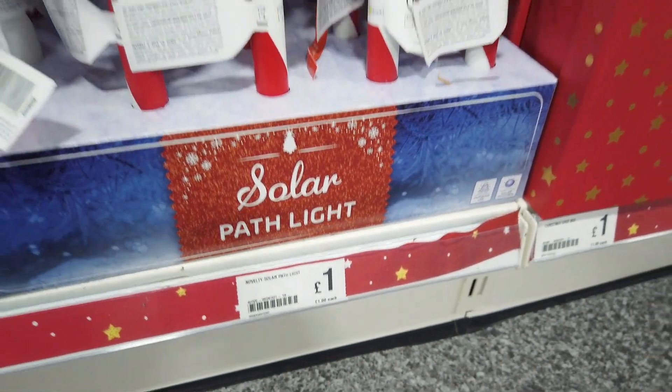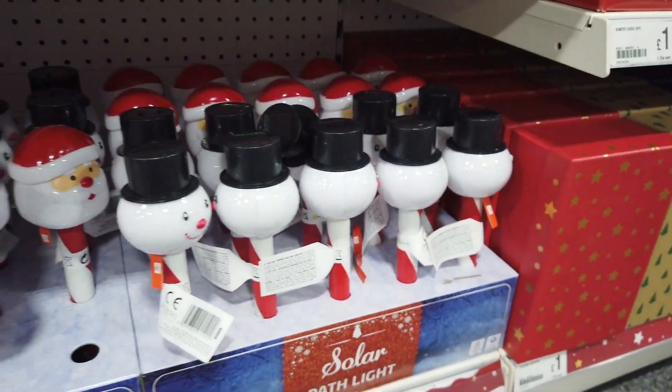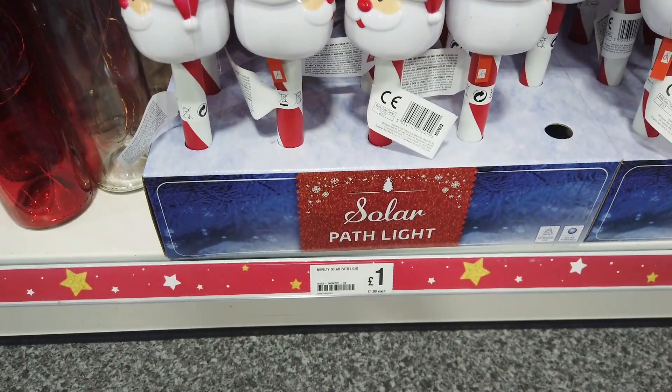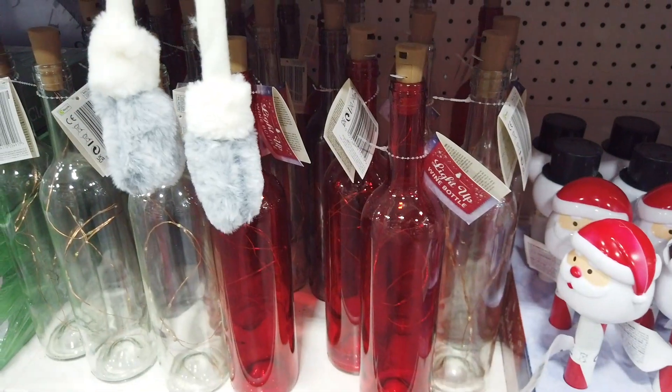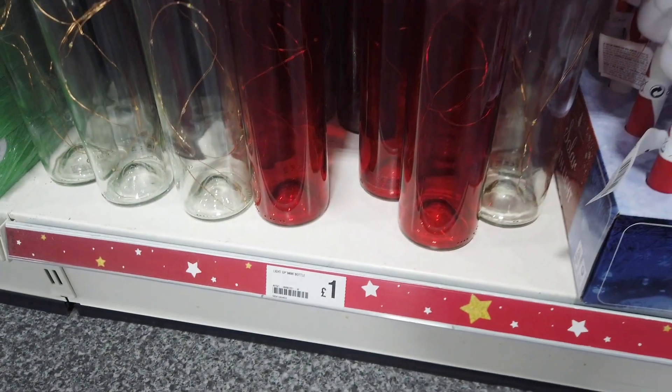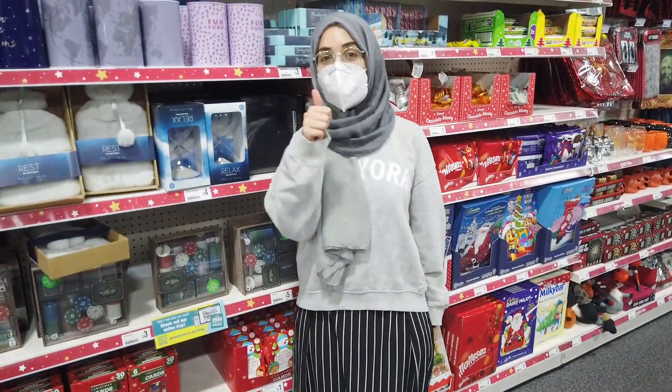These are solar lights for a pound, and then the bottle lights — I always think that's a really good bargain. You keep the bottle and the lights all for a pound. And that's it for today's video, I'll see you in the next one, bye!